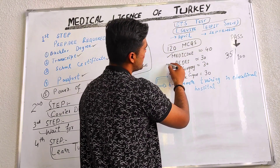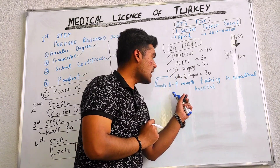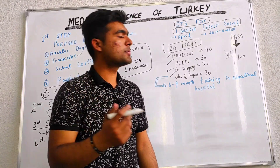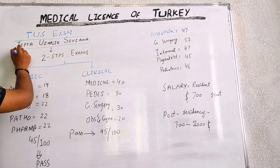Of the 120 MCQs: 40 are of medicine, 30 are PEDS, 30 general surgery, and 30 obstetric and gynecology. After passing this step, we have six to nine months of educational training in Turkey in a hospital — training hospital — for the TUS exam, which stands for Tipta Uzmalik Siviana.